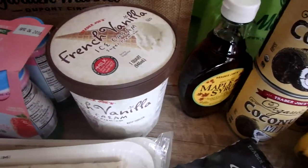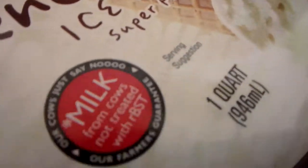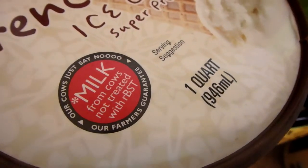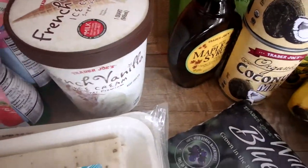I'm going to have to put the ice cream to the back of the freezer or it'll disappear. This ice cream is made from milk from cows not treated with rBST — that synthetic growth hormone. I feel good about that when I get a dairy product without it.